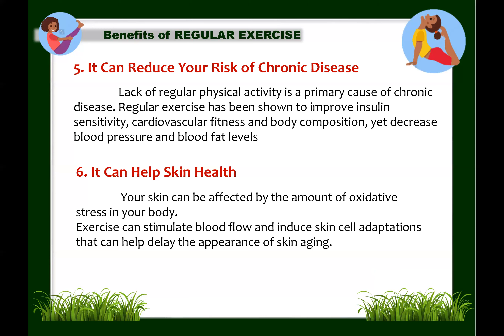Next: exercise can help skin health. Our skin can be affected by the amount of oxidative stress in our body — when the body's antioxidant defenses cannot completely repair the damage that free radicals cause to cells, this can damage their internal structures and deteriorate the skin. However, regular moderate exercise can increase the body's production of natural antioxidants, which help protect cells and ultimately make our skin healthier.